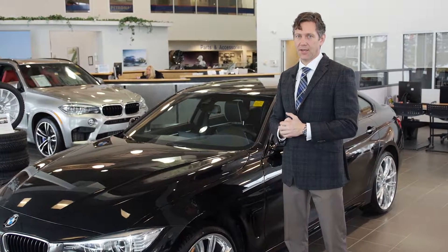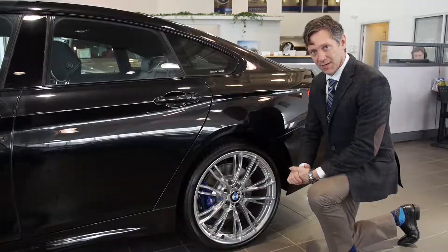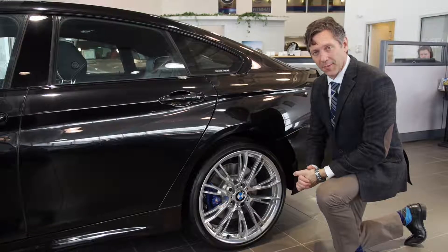This car has an individual trim package which includes 20-inch high gloss light alloy wheels and black air breathers, which match nicely with the high gloss shadow line around the windows. Complementing the 20-inch rims are the brake calipers included in the M Sport package, which deliver phenomenal stopping power.